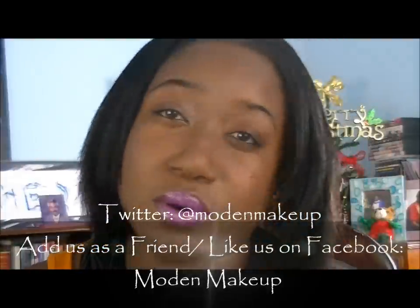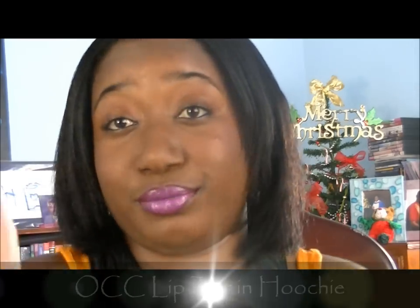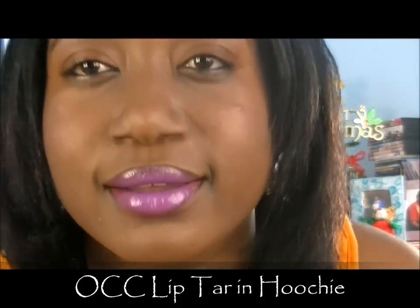I tried not to blend it out too much so you can kind of get the true color. If you follow me on Twitter at Voted Makeup or on Facebook also at More Makeup, you'd be able to see the photograph I took yesterday. I really don't like color on my lips — this is a bit of a stretch for me — but as soon as I saw the color yesterday I put back the other three and got this one. This is the OCC Lip Tar, 0.2 ounces, and this one is called Poochie. I love it — it's really purple with a slight pink.